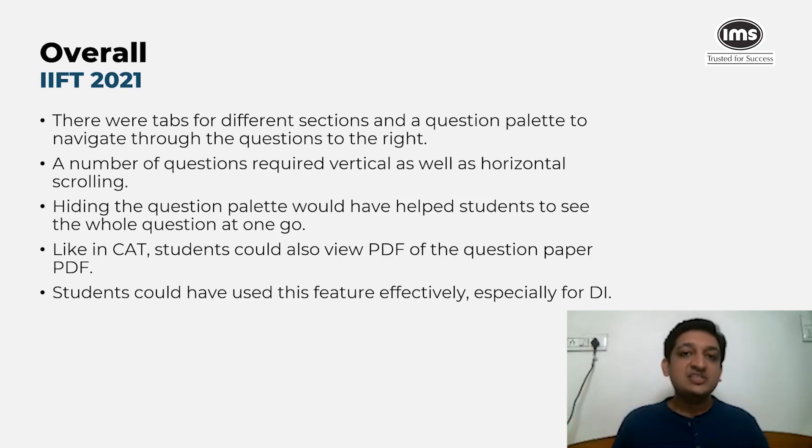In summary, IIFT 2021 was consistent with expectations but slightly more difficult than the last edition. Since people were more mentally prepared for a computer-based test and had gone through past papers, they were better prepared for QA and DILR specifically. The overall cutoff is expected to be somewhere around 125 to 130 marks. Stay tuned for more analysis and prep-related videos.